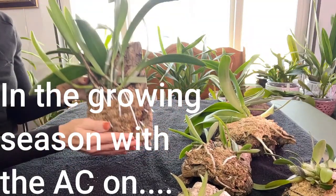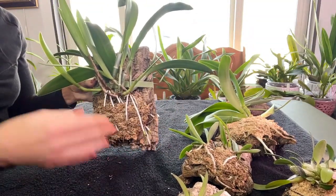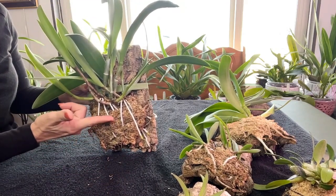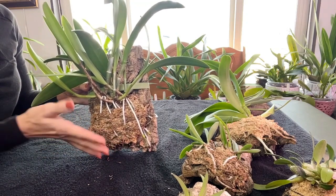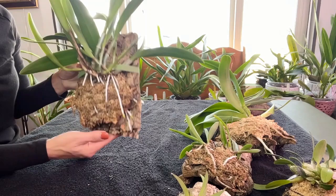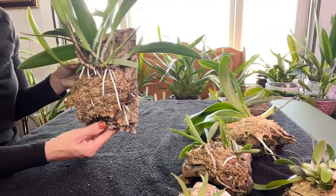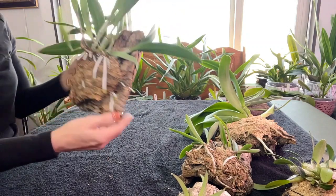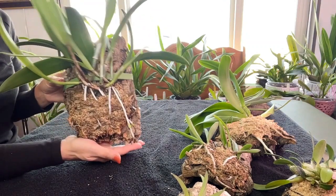I water her about every three to four days. What I do is put her into a bowl of water, similar to how I water my moss-potted plants, up to about a certain level, and let her soak until everything is absorbed. Then I drain her for a bit and put her back on the wall, so she gets a wet-dry cycle.